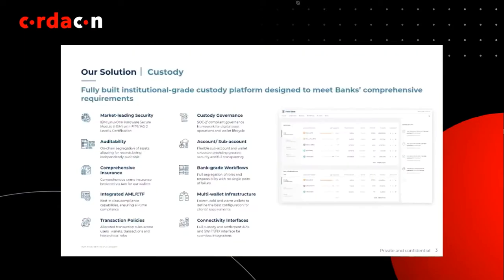Last and not least is compliance, which we all know how crucial this is, especially in this industry. We spend a lot of effort building compliance functionality into the platform. So what does a custody platform look like?